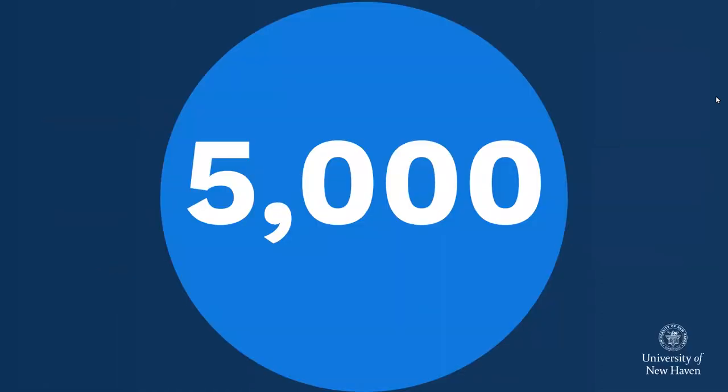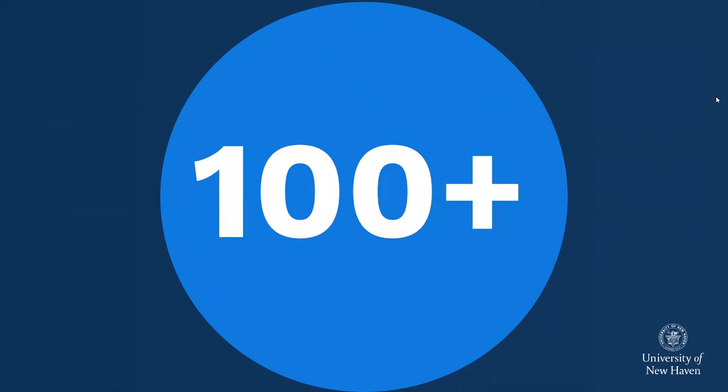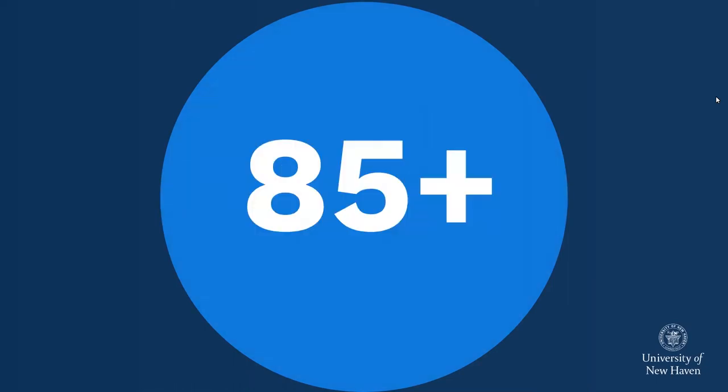University of New Haven has about 5,000 undergraduate students, so we're not a tiny institution, but we're not large either. It gives our students a chance to meet new faces in their classes and in their residence hall, but still have a great sense of community on campus. We actually have over 100 academic programs for our students to choose from, spread across five different colleges. In addition to those academic programs and majors, there are another 85 minors and certificate programs that our students can choose from at the university.